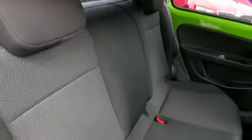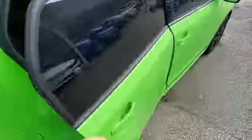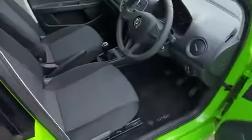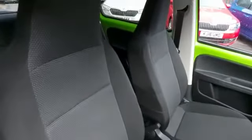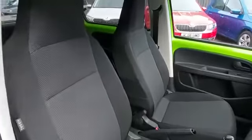Moving into the rear, there's ample space as you can see, with a lovely premium textile cloth fabric. In the front you'll notice very comfortable seats with the premium textile finish and in excellent condition.